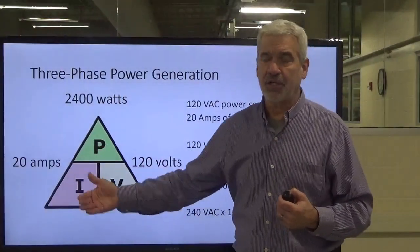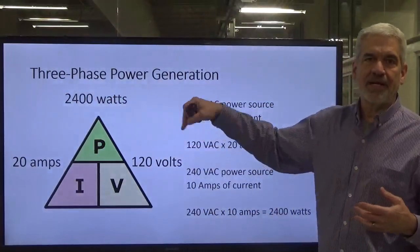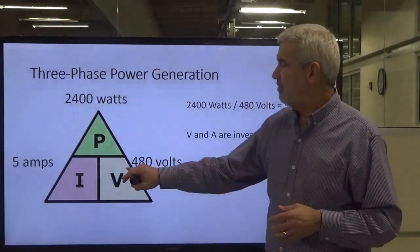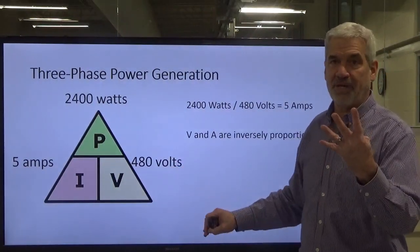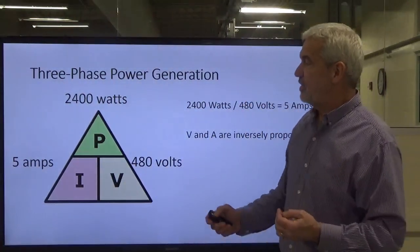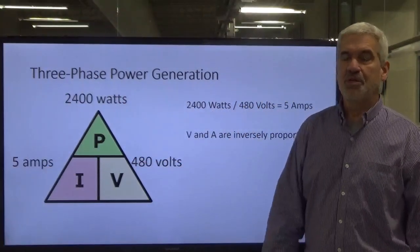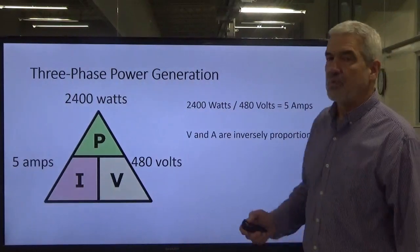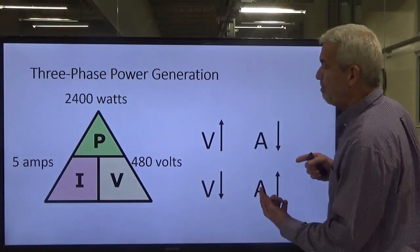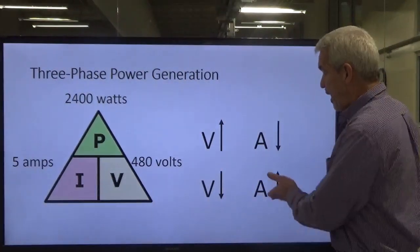Now suppose the 2,400 watts that the power plant is producing stays the same, but what if we transmitted that voltage instead of at 120 volts — we transmitted it at 480 volts, four times that much. What happens is our current drops by four times. So instead of running 20 amps at 120 volts, we're running 5 amps at 480 volts. Voltage and current are inversely proportional. When our voltage goes up, our current goes down, and when our voltage goes down, our current goes up.